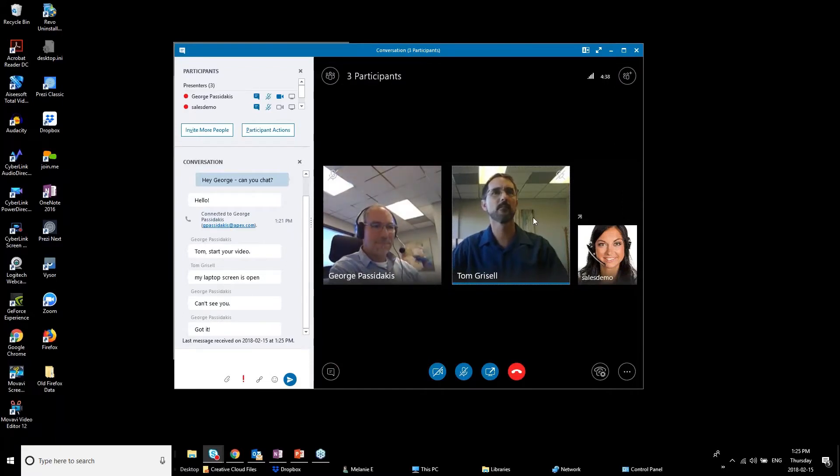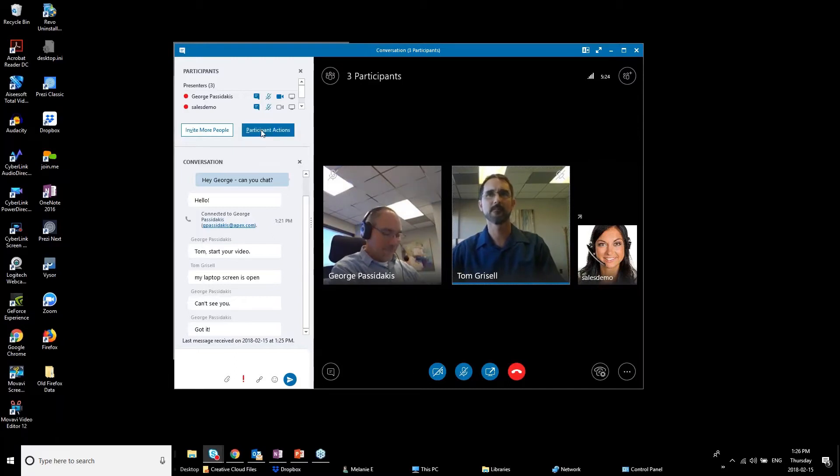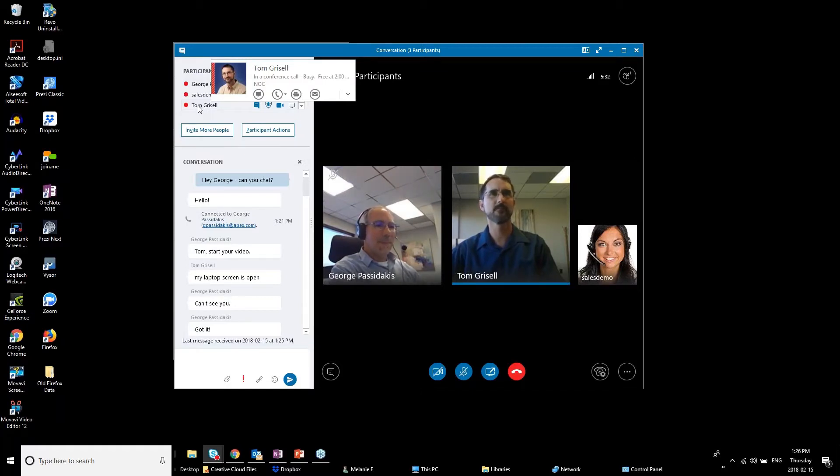Another handy feature: if a message comes in while you're busy, a notification pops up on screen. You can reply directly from that notification, or say 'I'm busy' or ignore it — and the conversation will be waiting in your conversations area for you to pick up later. You can also double-click on a specific person in the participants list to open a private sidebar chat with just them, separate from the main group conversation.